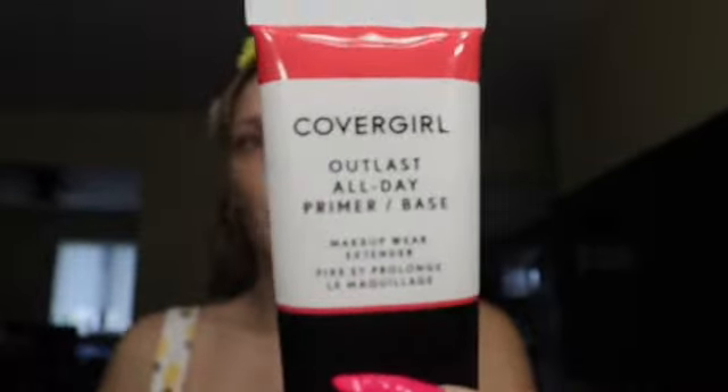First and foremost, this is the primer for the new line from CoverGirl — the Outlast All Day Active series. The CoverGirl Outlast All Day Primer keeps your makeup looking fresh, it's oil free, and it's supposed to extend the makeup and help activate the ingredients in the foundation that are going to make the makeup stay on.